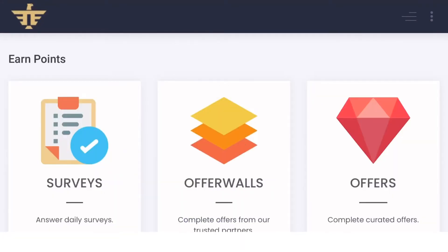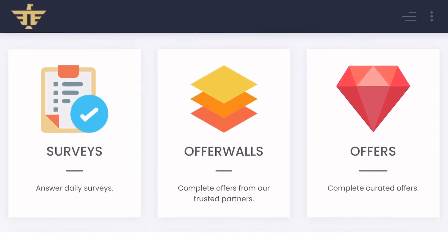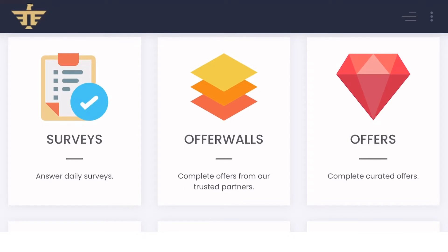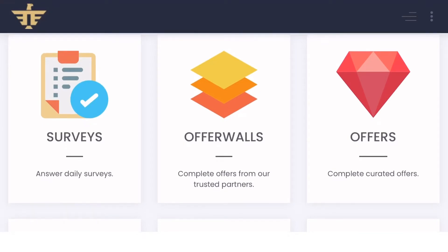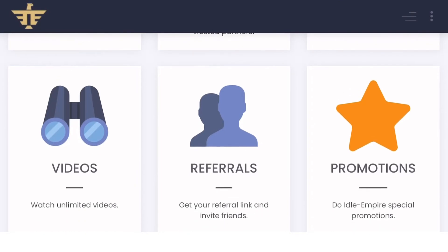Complete the captcha and we are in. As you can see, we have multiple ways to earn coins. We can earn from surveys, offer walls, offers, videos, referrals, and promotions.